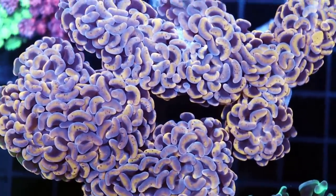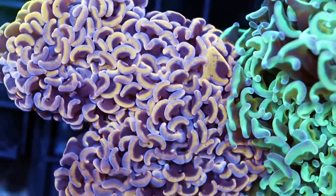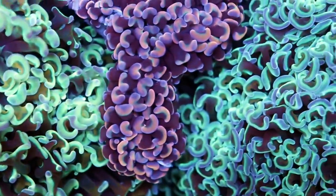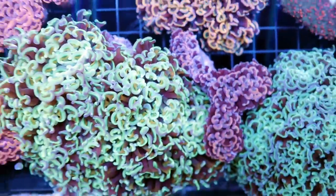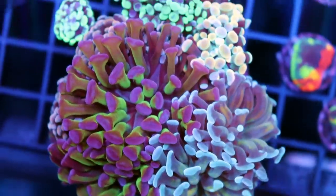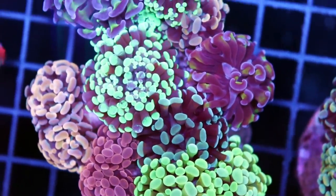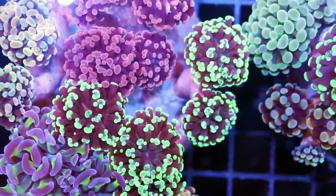The wall hammers — Euphyllia ancora — very, very nice color. For me, wall hammers come in the nicest and brightest colors, the most unique varieties. These are actually very different than branching hammers, which I think are more popular just because they're easier to frag. But the colors on the walls are just more striking, and they're more impressive when you have a large, meandering, growing snake-pattern wall hammer.